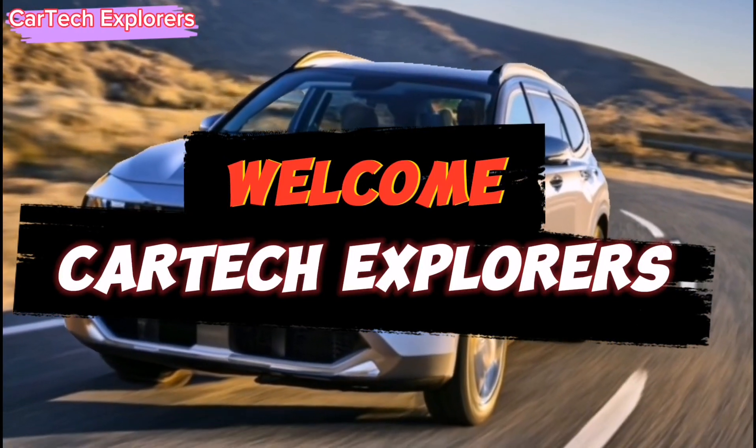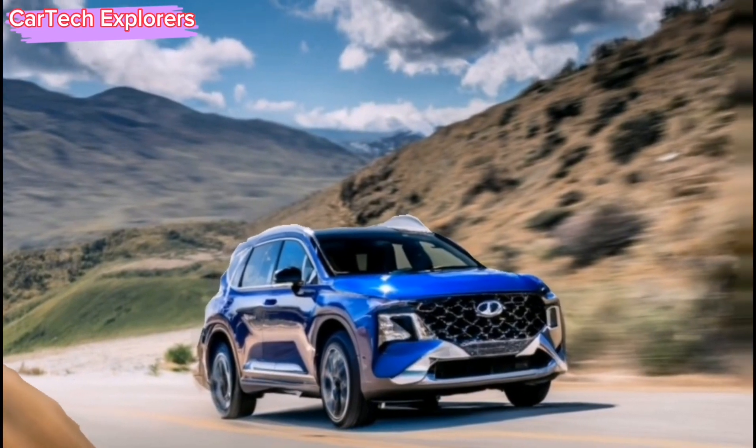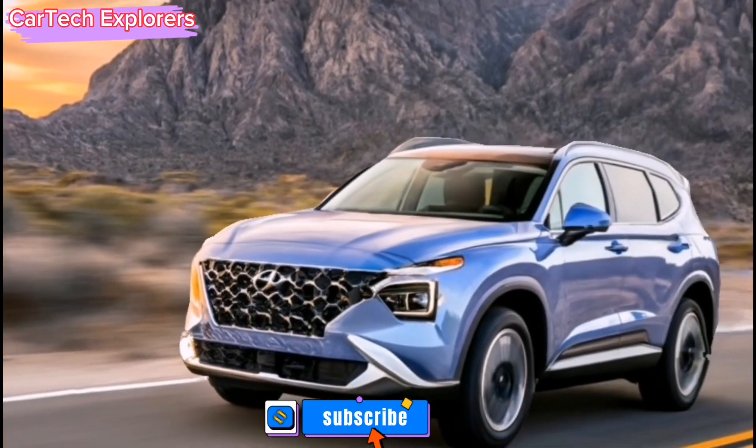Welcome to CarTech Explorers, where we delve into the exciting world of automobiles. Today, we're thrilled to introduce you to the 2024 Hyundai Santa Fe, the latest addition to the Hyundai lineup.